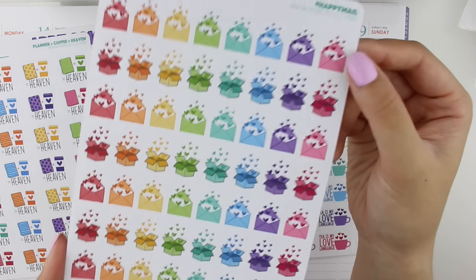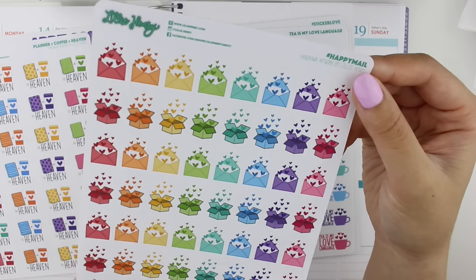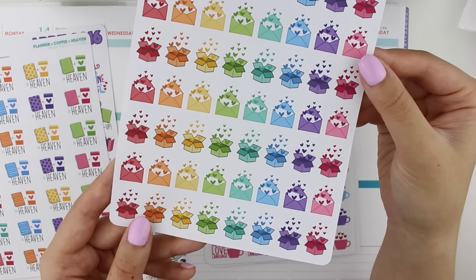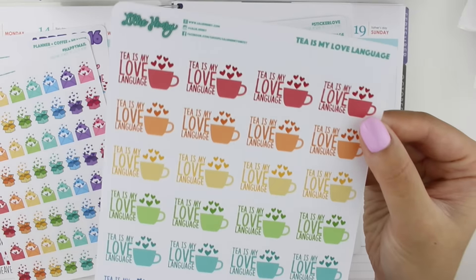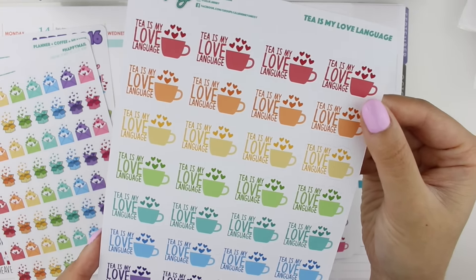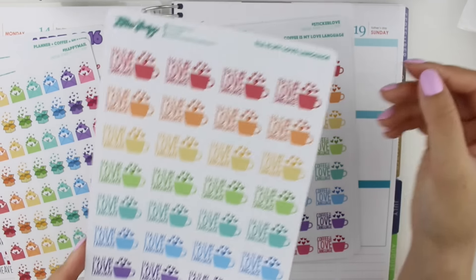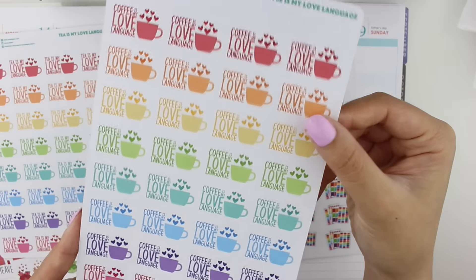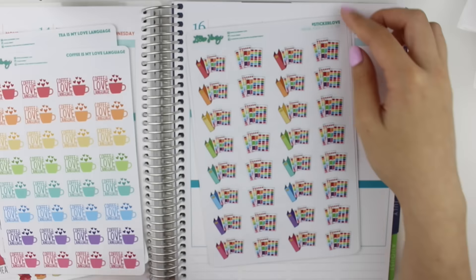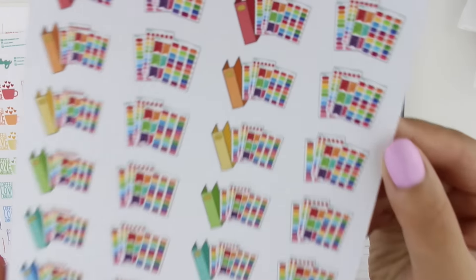Her signature Lily Henry colors are just amazing — I love her stickers so much. I got the 'tea is my love language' sheet; I love the hearts coming out of the cup, the design, the font — everything. I had to get it. I also got 'coffee is my love language,' so cute.